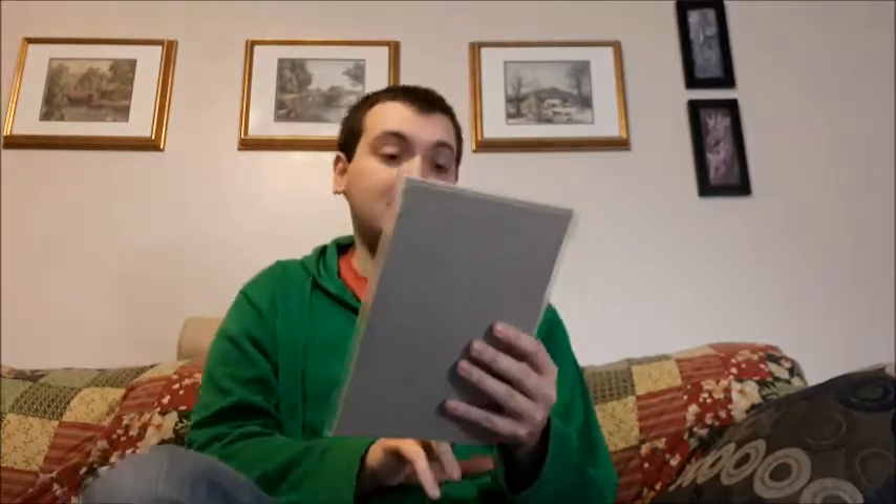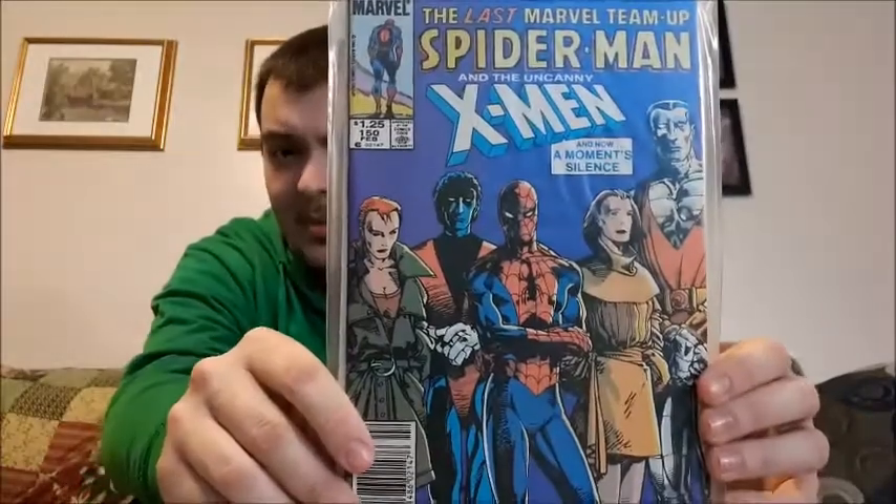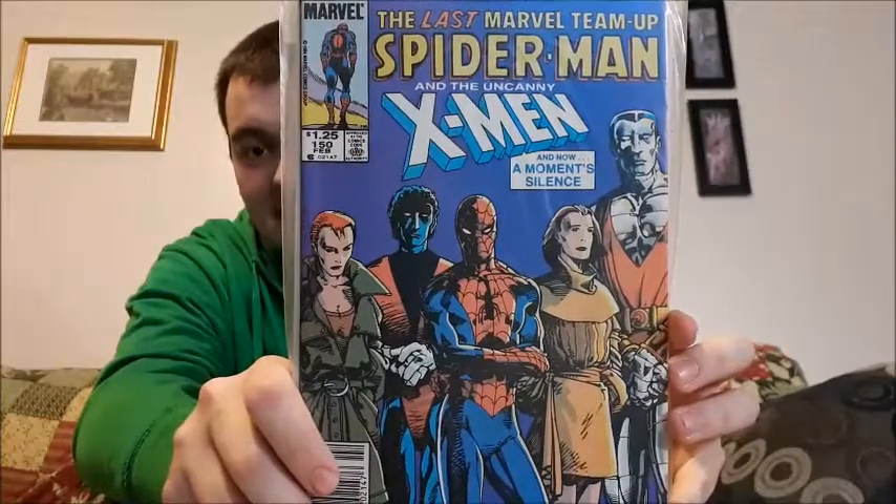Moving on, this is a high issue number — this is issue number 150 of Spider-Man and the X-Men. This is the last Marvel team-up, and it's an older one. It was $1.25 back in the day, and something tells me it was 1984 — probably one of my oldest comic books. This is probably the best conditioned one I have that's that old. I do have some from the early 80s and they're all ripped and torn, but this one is actually in beautiful condition. Great cover — I like the team-up comics.